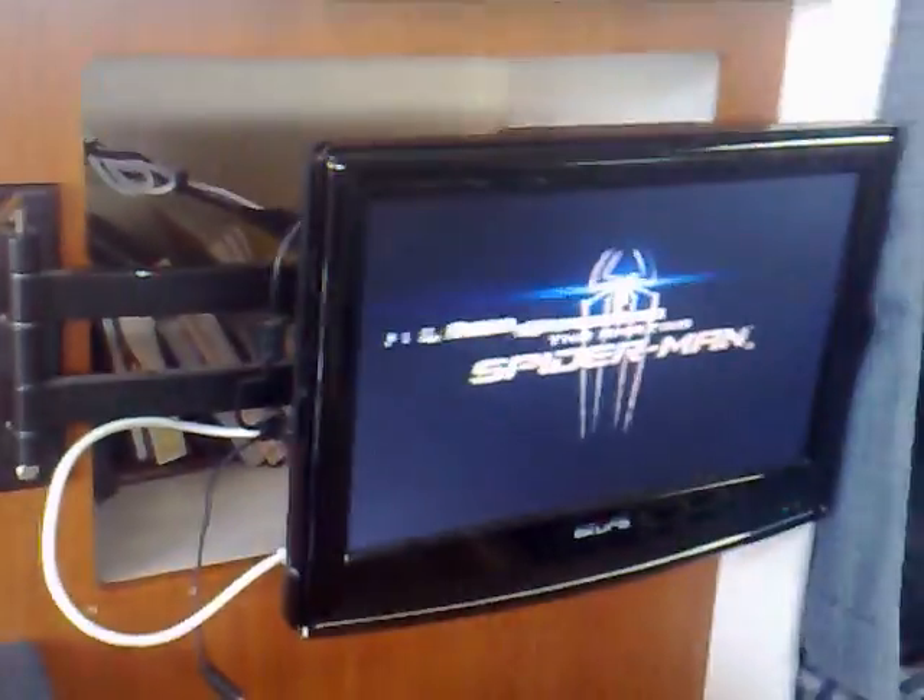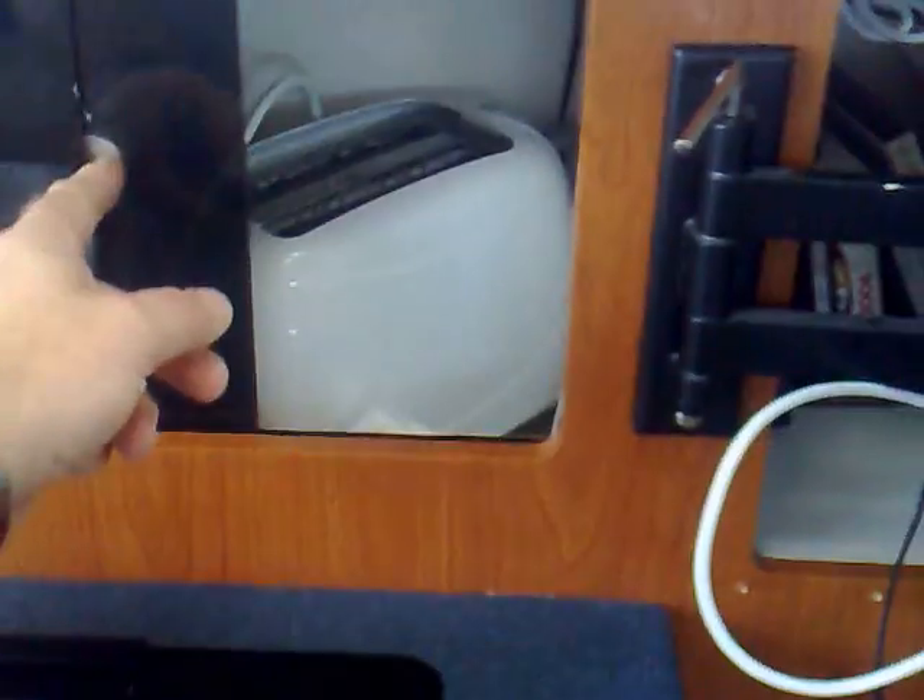Coming around, we have the TV, DVD player, and storage — storage at the back as well, as you can see it's full of stuff.